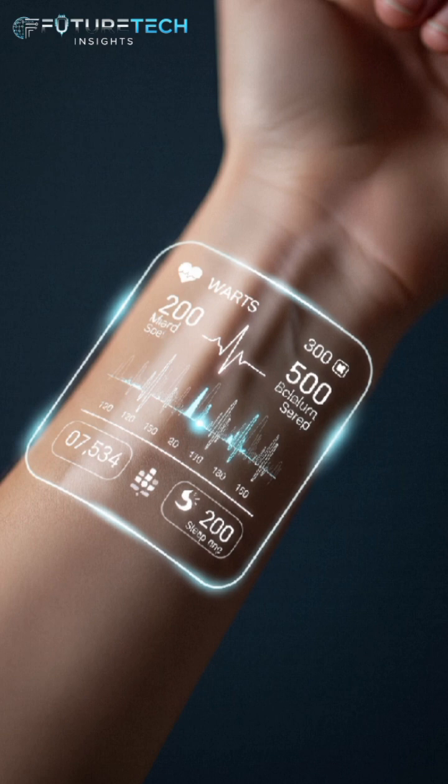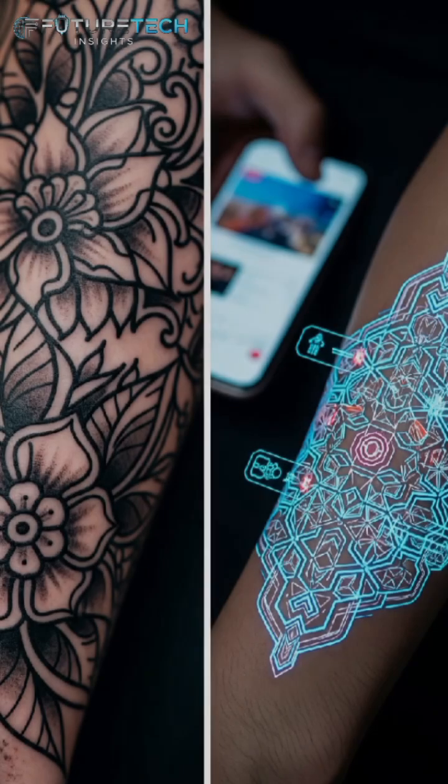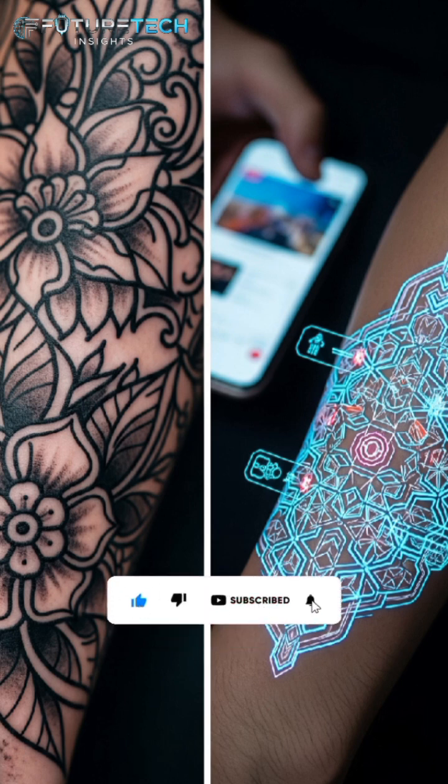It monitors your health, gathers biometric data, and communicates with your smartphone, all without you even noticing it's there. The tattoo uses a stretchable material combined with liquid metal ink to create circuits that are both durable and completely flexible. These tattoos can track things like body temperature, heart rate, hydration levels, and even muscle activity. And because it connects via Bluetooth, it sends live data directly to your mobile device. No bulky straps, no wristbands, just a sleek layer of smart skin.